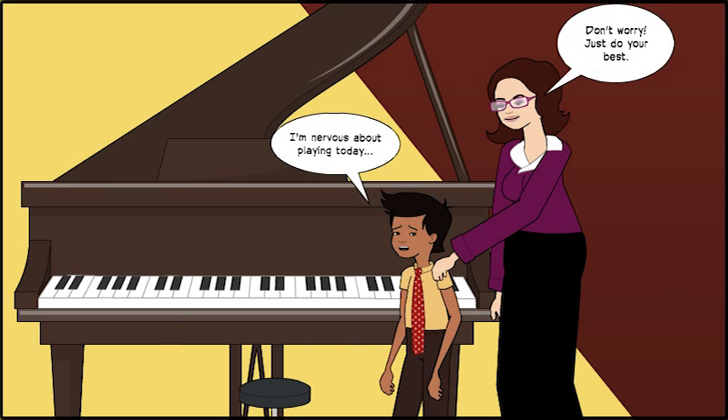For developing readers, the pictures in comics help students decode unknown words and determine their meaning by providing a visual context.